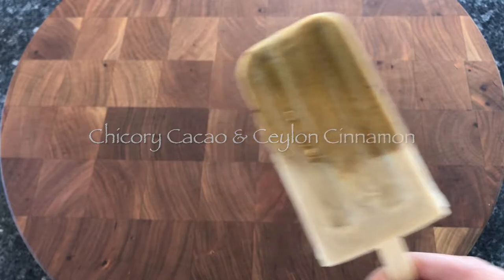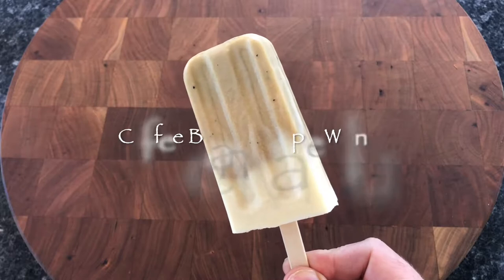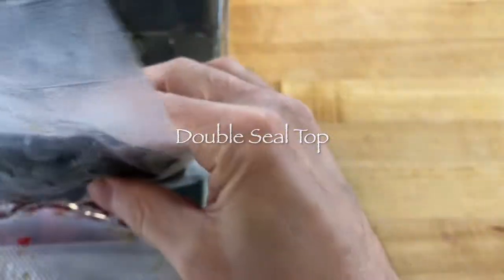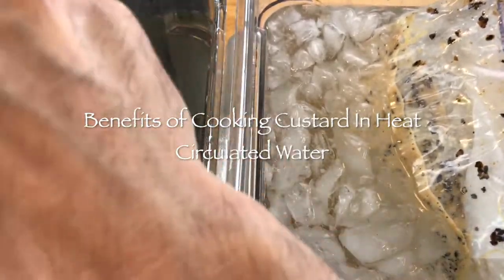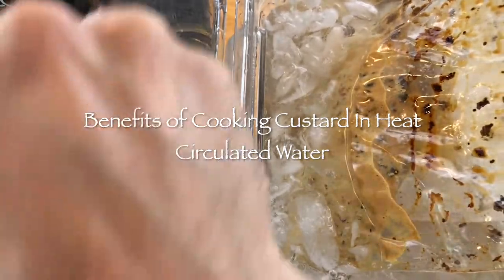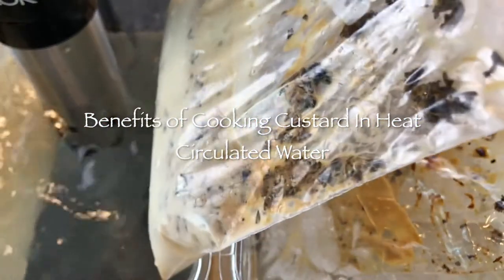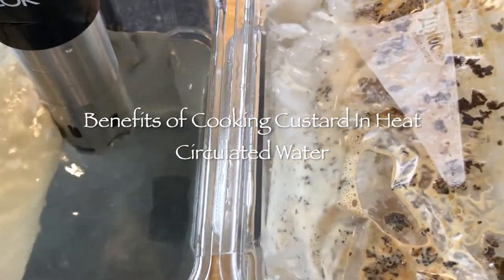Egg and cream custard, gelato pop, fudgicles, poached fruit pops — whatever you want to call your creations, I hope some of these ideas will help. I have been making gelato at home for over 30 years, and before sous vide came along, everyone stirred the custard in a pan until the eggs started to cook and thicken the liquid. Now I use sous vide methods to cook custards and poached fruits and vegetables because it is a real time saver that gives me flawless results. The custard is gently cooked inside of a freezer bag, so there is less cleanup too.